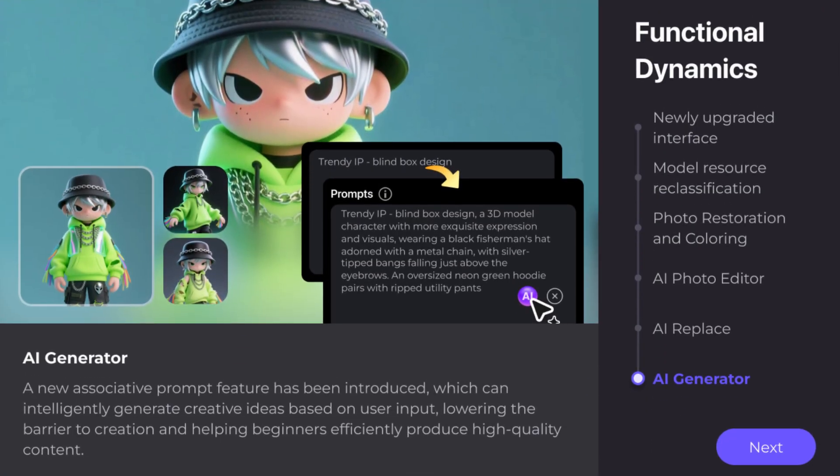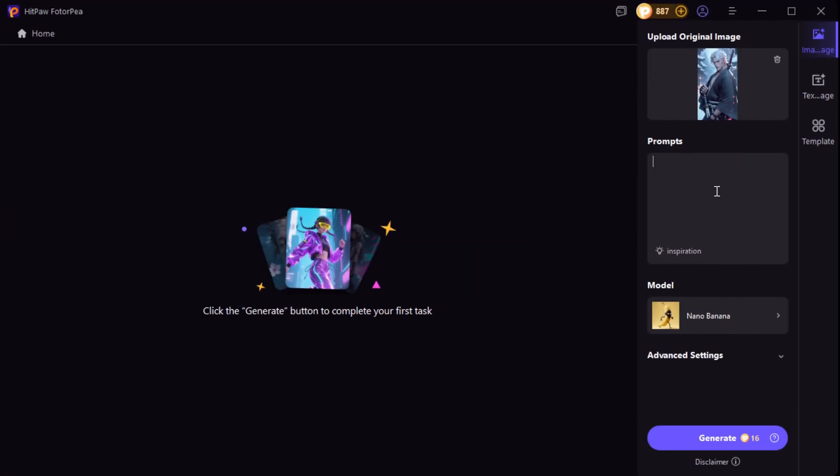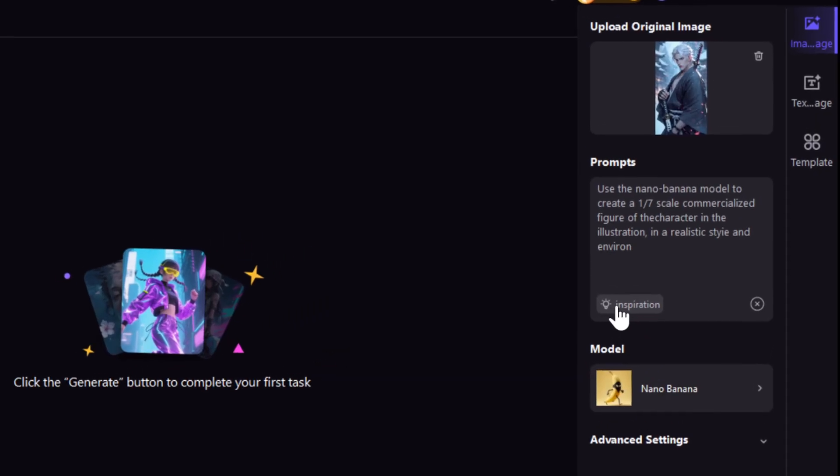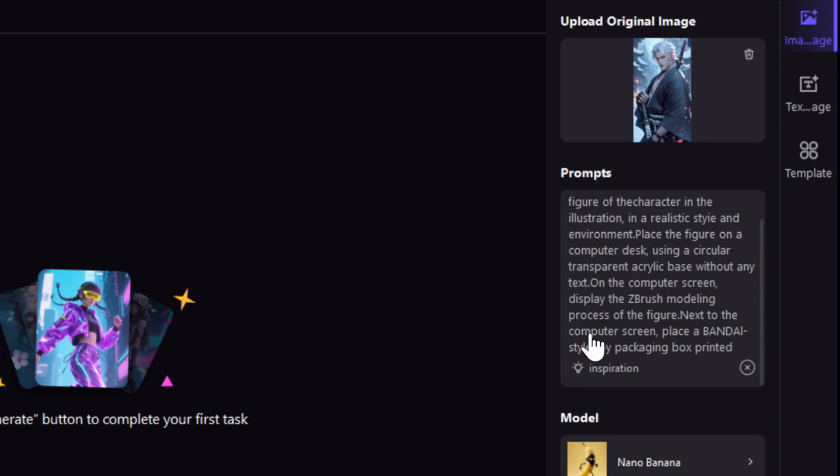Finally, for AI Generator, we've added an associative prompt feature. It can intelligently generate creative ideas based on your input, lowering the barrier to creation and helping beginners efficiently produce high-quality content.